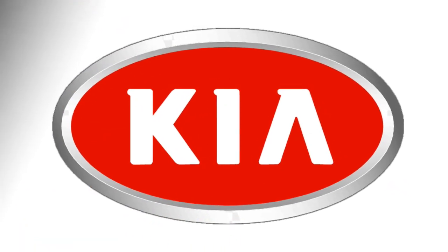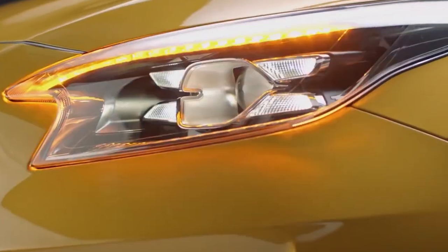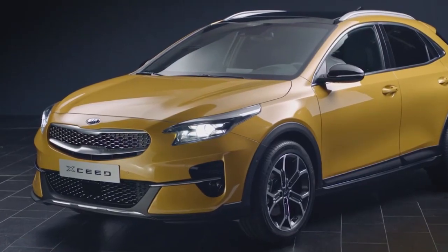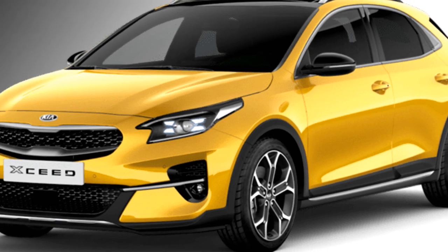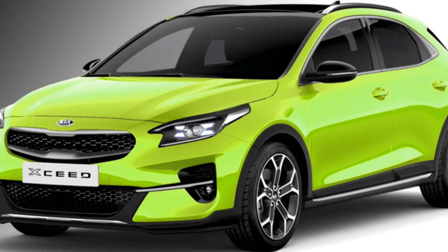The famous car maker Kia Motors has confirmed to bring an all-new crossover in the Indian market at the end of 2021, which Kia has already started selling across the European market. After launch in India, the car will be the rival of Maruti Suzuki S-Cross.